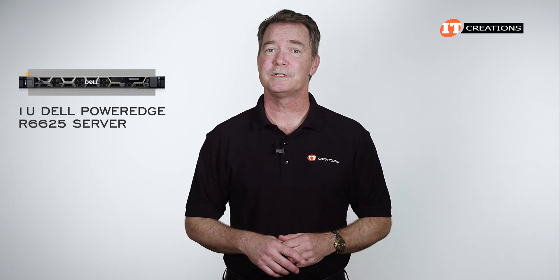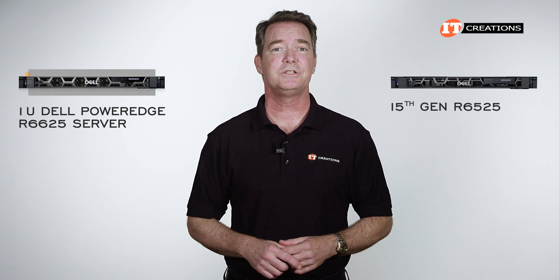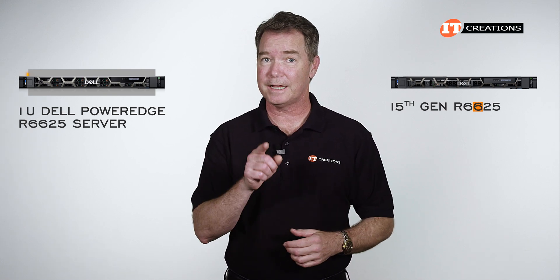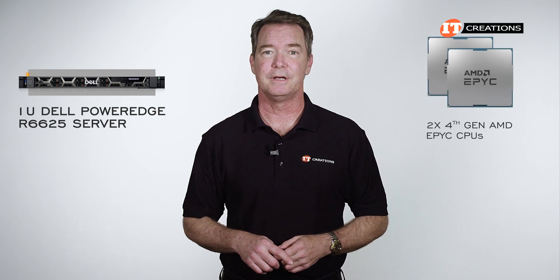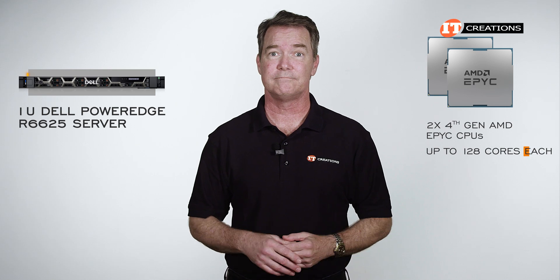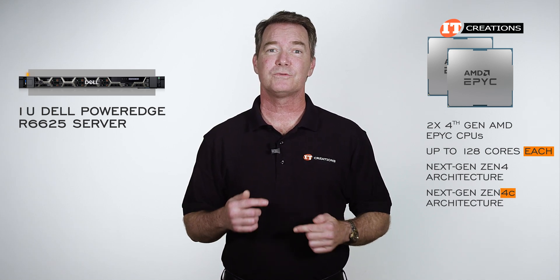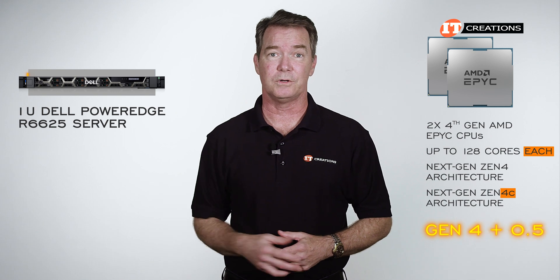Thankfully, each generation for Dell does include a slight reference number change. In this case, the 15th generation R6525 is now the R6625 — see what they did there with that second digit? This one has dual 4th generation AMD EPYC CPUs, with CPUs that can provide up to 128 cores of high-performance goodness each. It's based off next-gen Zen 4 architecture and even the Zen 4C architecture — that would be like the 4th generation and a half, I suppose.